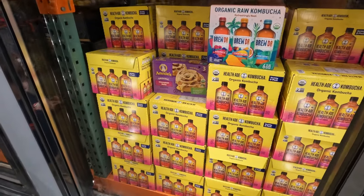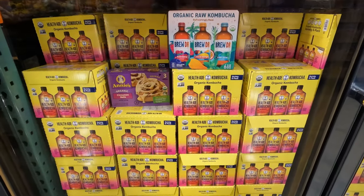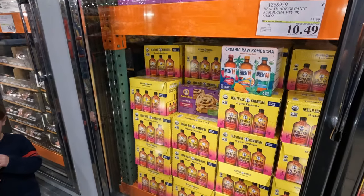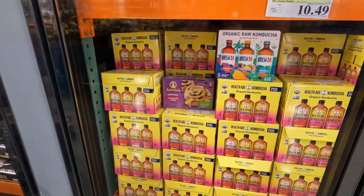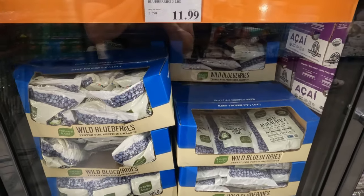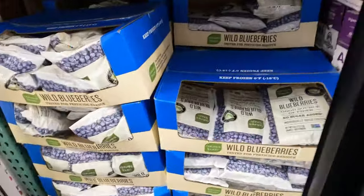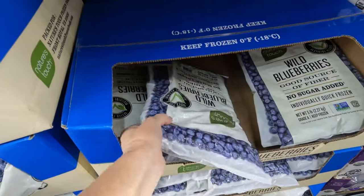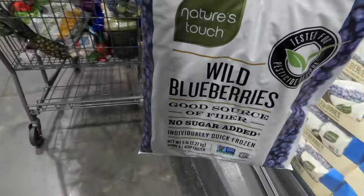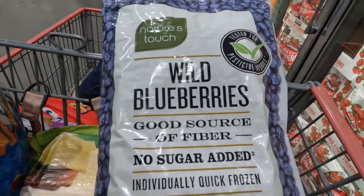I'm seeing this gem right here - six kombuchas for ten dollars and fifty cents. That is a really good deal. I bought one recently for a beach trip and it was almost three dollars for a single jar. I'm also going to pick up some of these wild blueberries. Wild blueberries have a larger concentration of beneficial vitamins and minerals than even organically grown ones - I'm going to put them in my new freezer for smoothies and desserts.